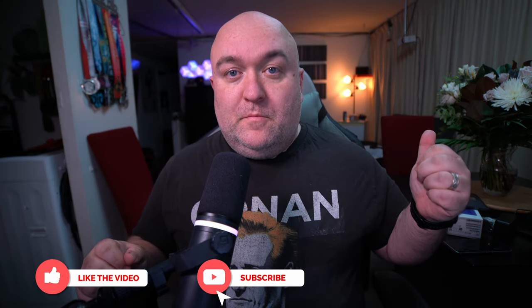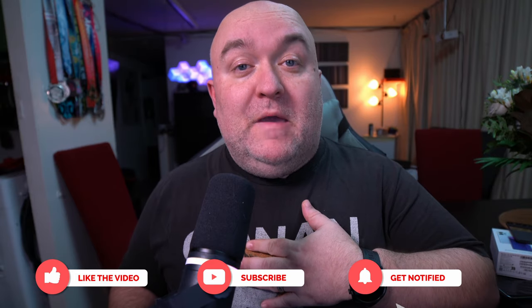Hey everybody, welcome back to the channel. The flowers? Oh, they were from my wife for her birthday. No, no, they weren't from me. I actually took her to go meet sloths. This guy knows how to please a lady. But that's not what we're here to talk about today.